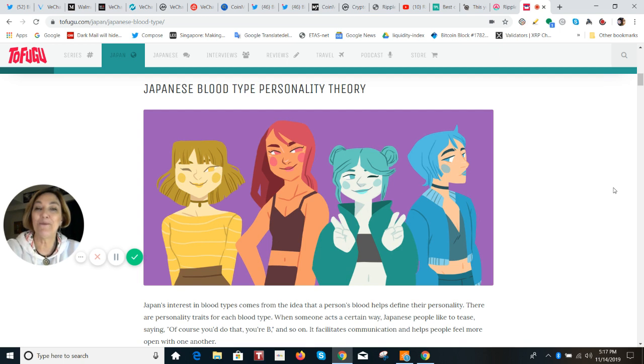I will put the good combinations and the bad combinations in the description below. And just for the fun of it, tell me what you think I am in the comments. The very best pair is OB, and the very worst pair is generally BB. Okay everybody, do take care. Sayonara for now, bye-bye.